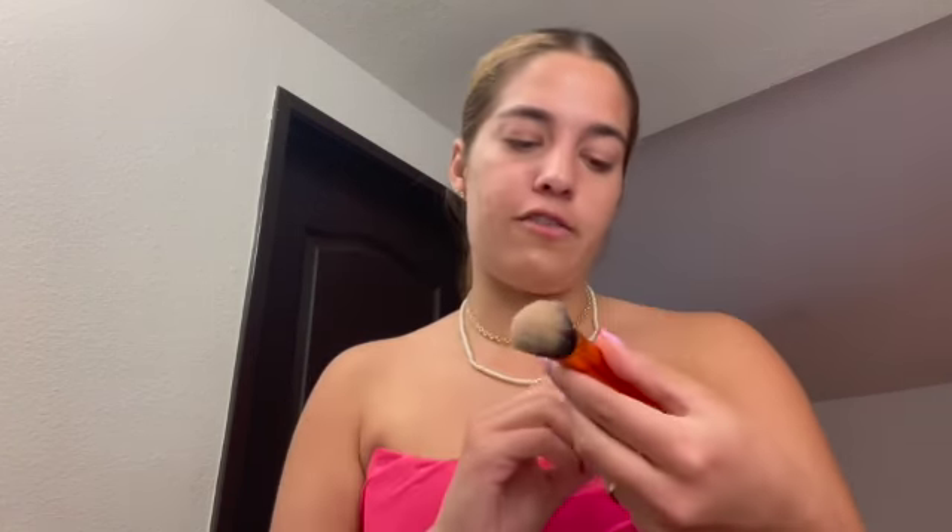Now that I have my concealer all over my face, I'm going to go in with my favorite brush which is the Real Techniques Expert Face Brush — it's like a foundation brush. I'm just going to go in and buff this all out and blend it all in until a lot of the redness and darkness is corrected.